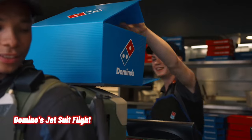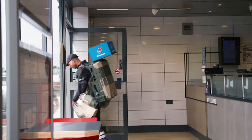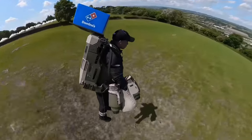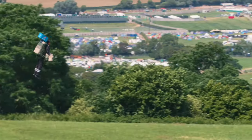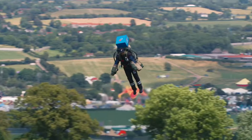Domino's Pizza has taken pizza delivery to new heights — literally. They've partnered with Gravity Industries to become the first pizza company in the world to deliver pizzas via a jet suit. These high-tech suits, each worth hundreds of thousands of pounds, were specially customized for Domino's to ensure that the pizzas arrive with the usual piping hot freshness.